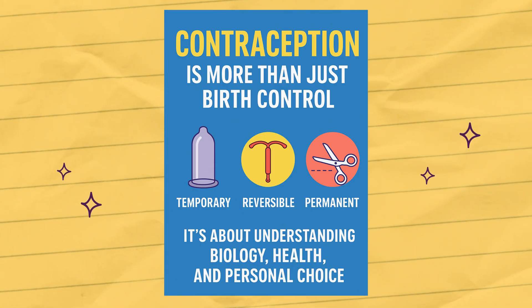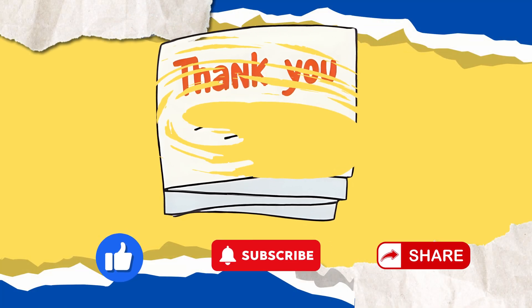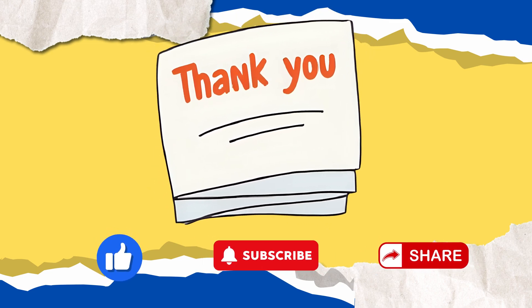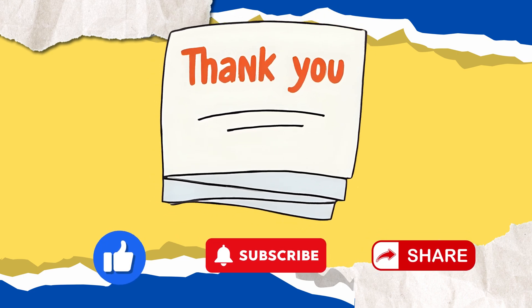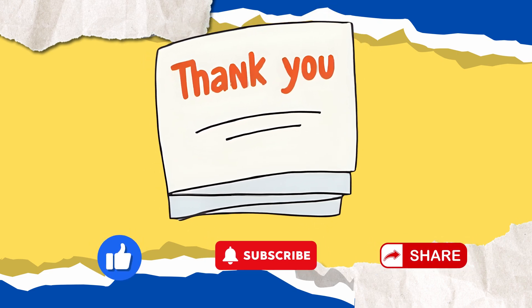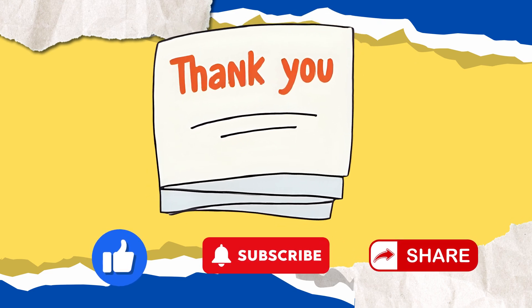Contraception is more than just birth control — it's about understanding biology, health, and personal choice. Whether you prefer temporary, reversible, or permanent methods, knowing how they work can help you make informed decisions. If you enjoyed learning about the biology of contraception, hit like, subscribe, and share, and check out my other videos on science. Thank you for your attention. Keep questioning, keep exploring, and never stop being curious about the science of life.